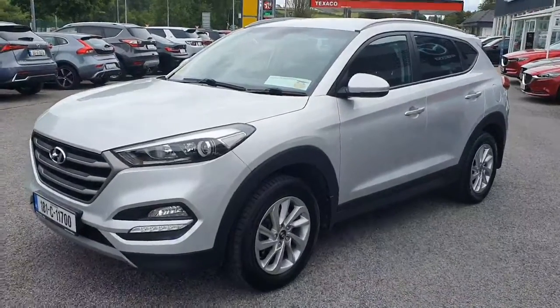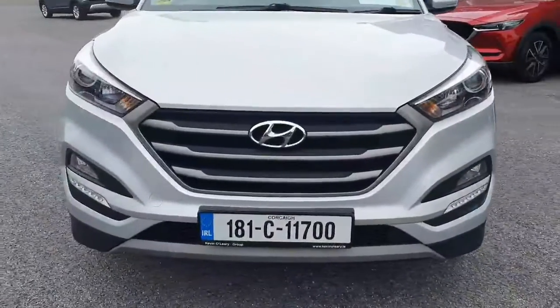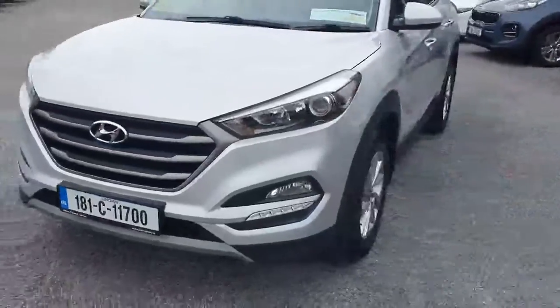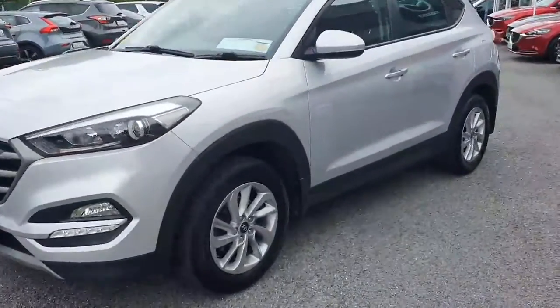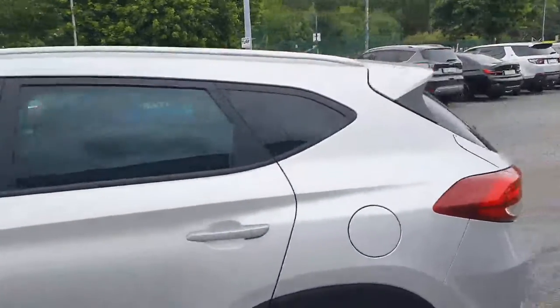Here we have our 2018 Hyundai Tucson. Look at it from the front — you've got this really nice new Hyundai Tucson grille, front fog lights, and all color-coded moldings. Walking around the car, it looks absolutely stunning in the silver color. You've got the alloy wheels, color-coded mirrors and door handles. Walking back, you've got the roof rails on top.